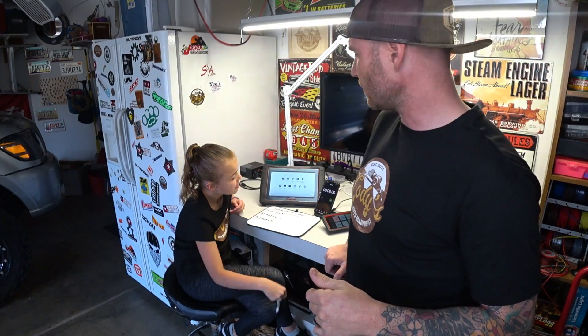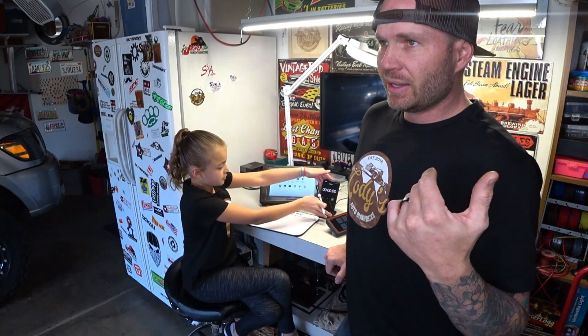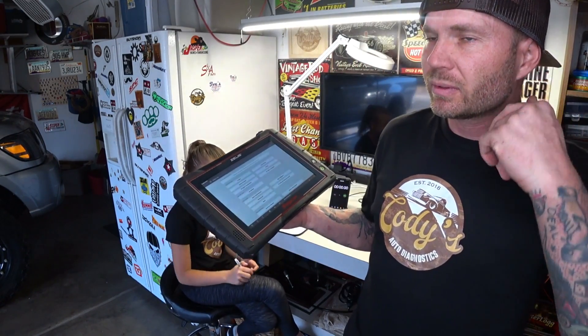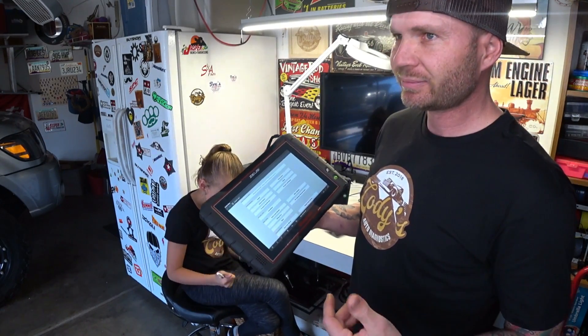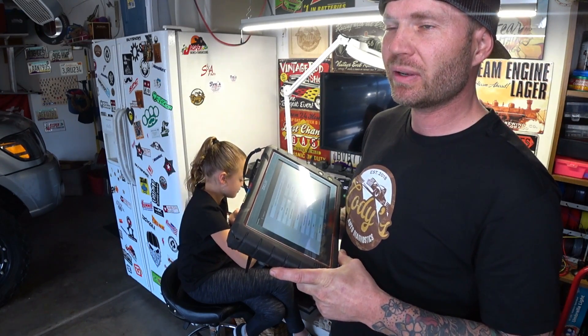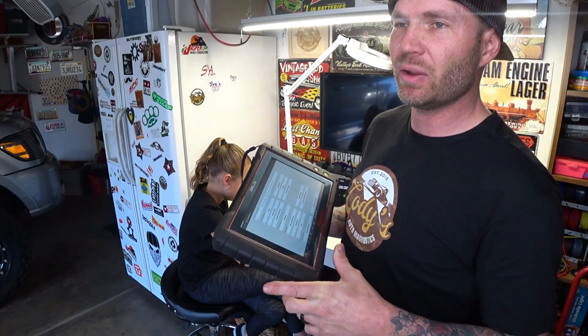This next test — plugging in the VCI, already communicated with the vehicle — we are going to do a full health scan on all the modules inside this vehicle. A couple of things we want to look for: how many modules each scan tool brings up, because there may be a scan tool that can't communicate with certain modules while another can.